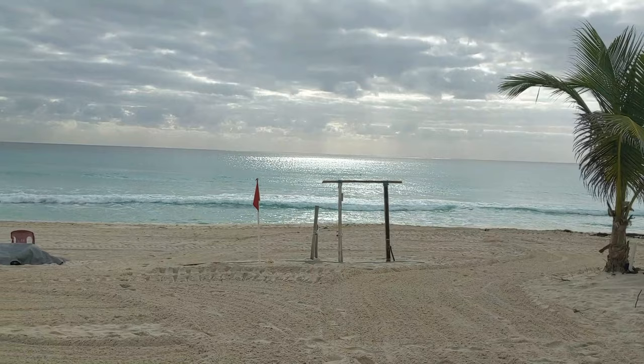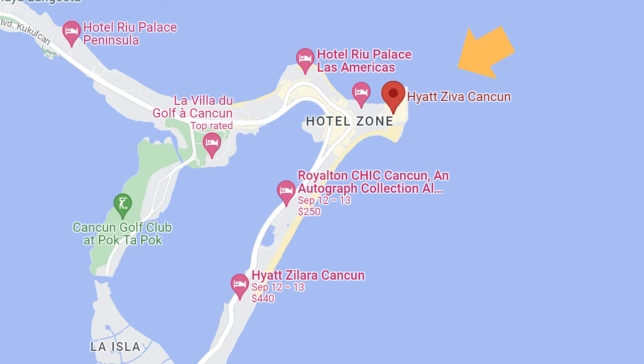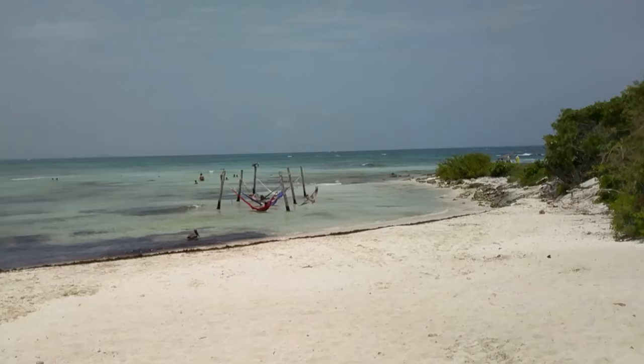So the pros of Cancun are the beach. It has an absolutely incredible beach — white sand, it's long, it's walkable. Now there are certain hotels at the top or the bottom of the hotel zone that won't have as long a beach. For instance, the Hyatt Ziva Cancun is located at the very tippy top and has two cove beaches. This is great because the water is very calm, but you won't have that long walkable beach.